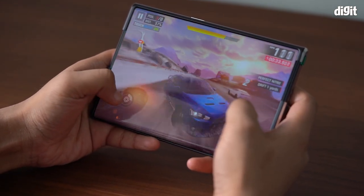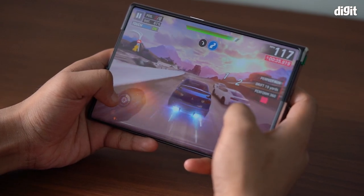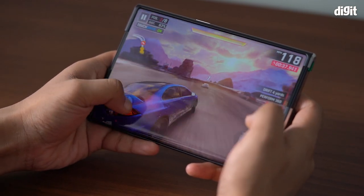It is a concept phone after all and is running on pre-production software, so it is not entirely a smooth experience. For some reason, the selfie camera and the volume control buttons are missing from this phone, but you do get to see all the innovations Oppo has been able to achieve in the flexible smartphone space.